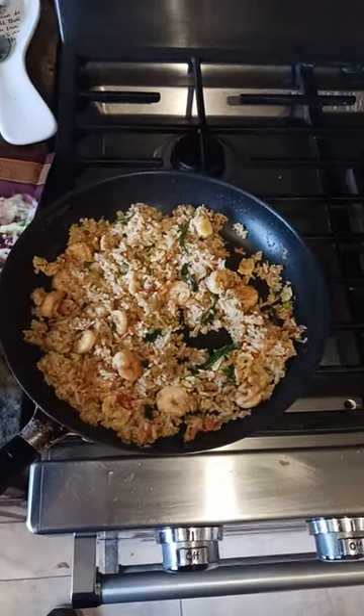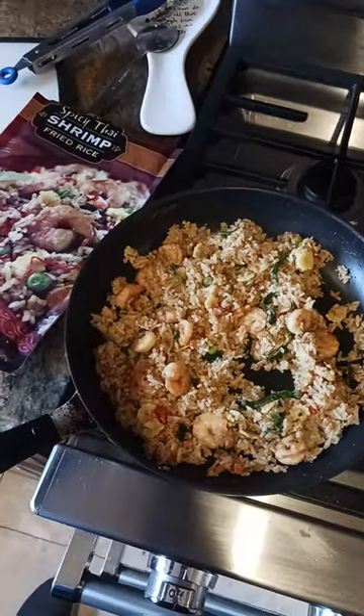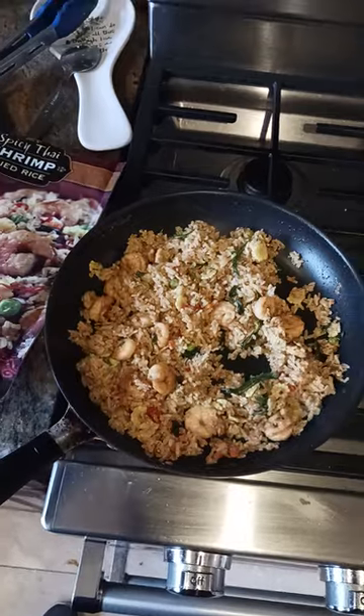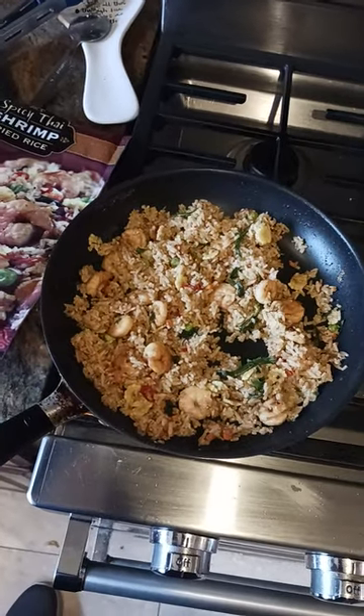It's spicy, like white people spicy, for about maybe two or three seconds after taking a bite, and then that spiciness goes away. So it's not going to make you break out in a sweat or anything.